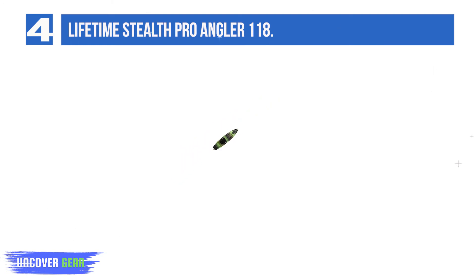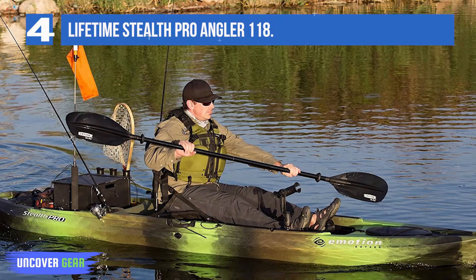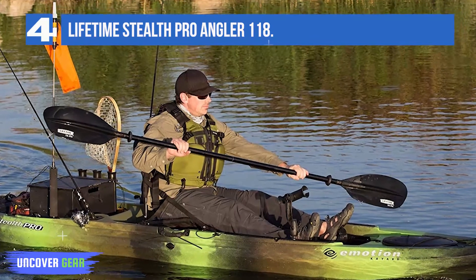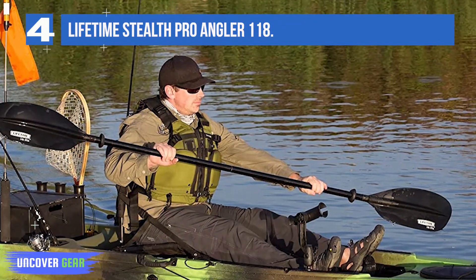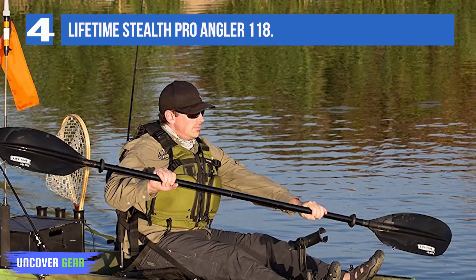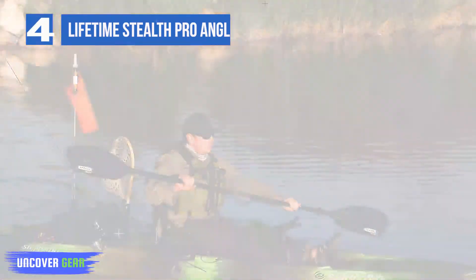Other features include two flush mount rod holders, two Flambeau tackle boxes, two angled rod storage cradles with a bungee rod tip protector, and more. Adjustable foot braces for any adult angler. High initial stability hull allows for stand-up casting. Ready to fish — comes with two Flambeau tackle boxes and two flush mount rod holders.